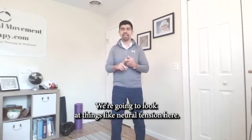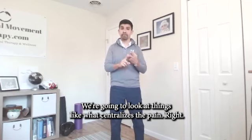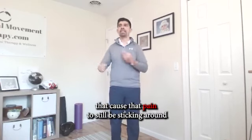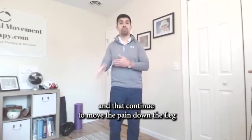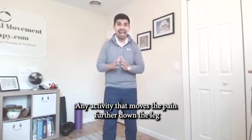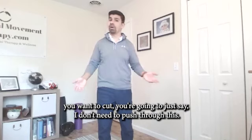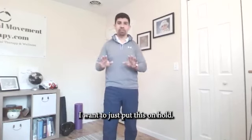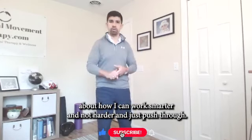We're going to look at things like neural tension, what centralizes the pain, and the stability issues and daily activities that cause that pain to still be sticking around and continue to move the pain down the leg. Quick tip: any activity that moves the pain further down the leg, you want to cut. You want to say, I don't need to push through this. Let me think for a moment about how I can work smarter and not harder.